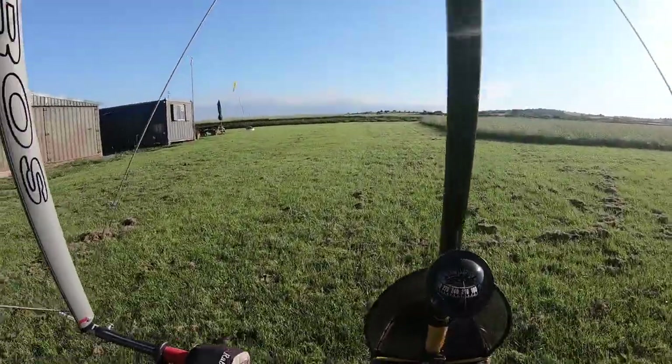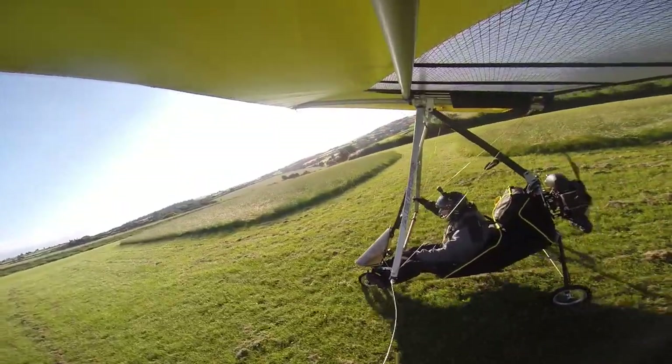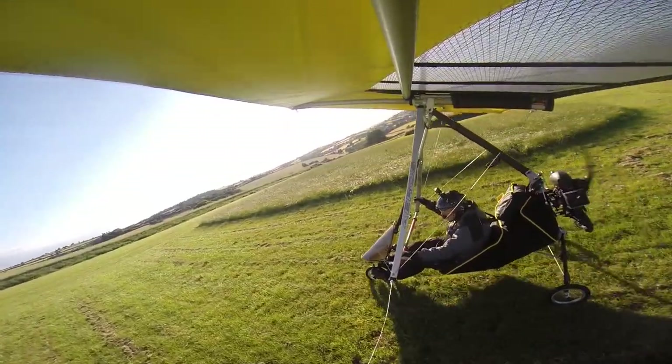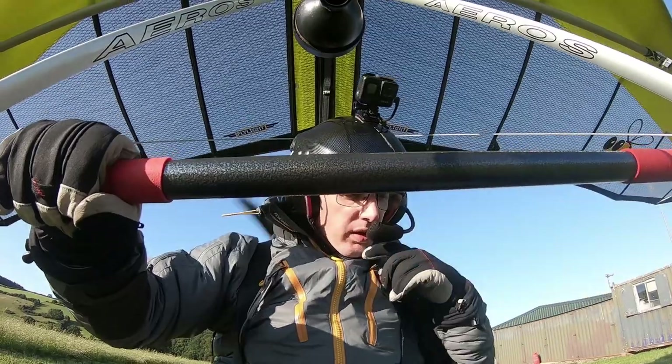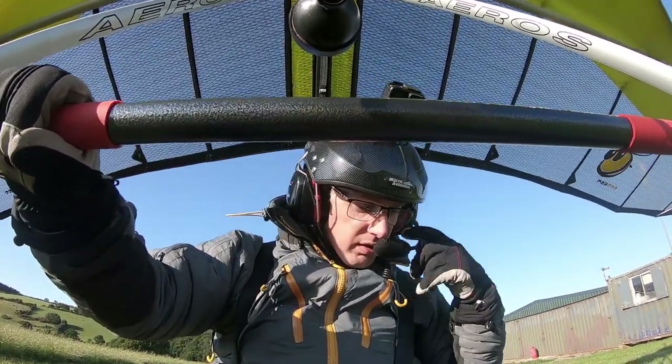We have a slight crosswind tonight, but it's due to back off in the next hour, and I intend on being up for more than an hour, which will be quite nice. Helmet's done. Instruments done, instruments reset. Fuel sufficient for the flight — I've got 11 litres.